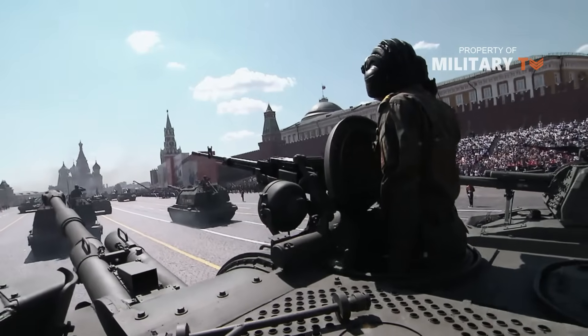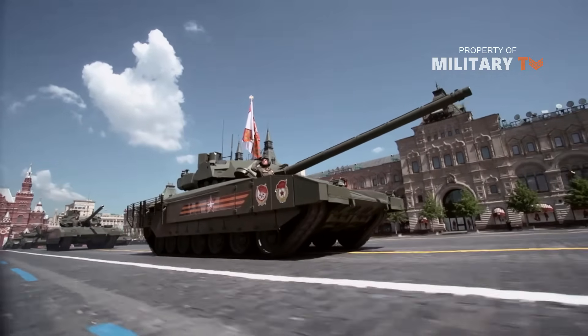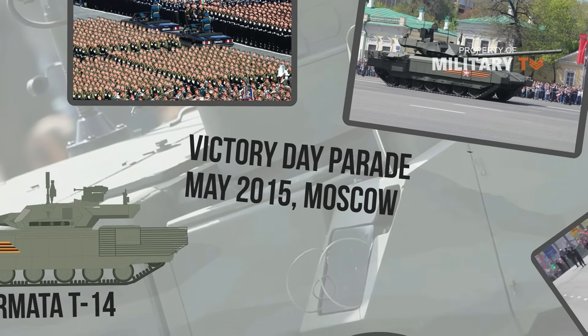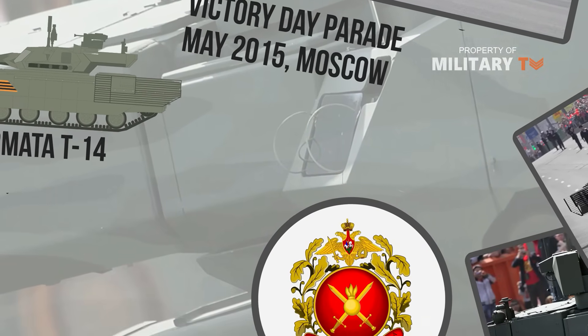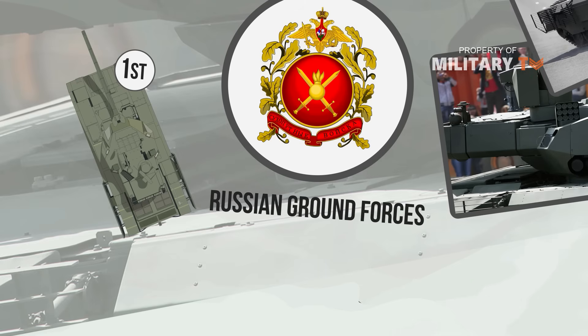The Armata T-14 was first demonstrated during the Victory Day Parade in May 2015 in Moscow. The actual production of the tanks was delayed. The first nine T-14 Armatas were originally planned to be handed over to the Russian Ground Forces in 2018. This date then got pushed to 2019 and then to 2021.